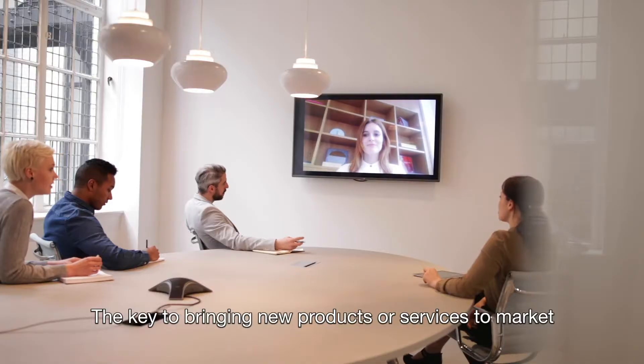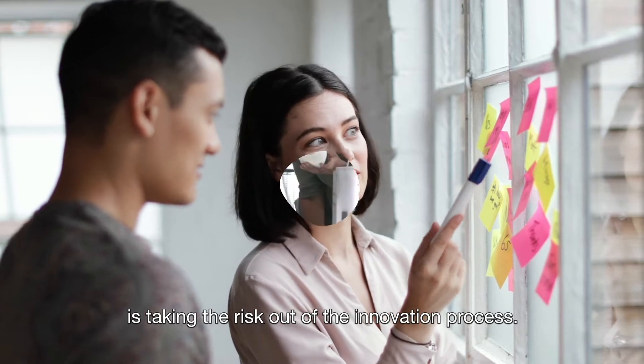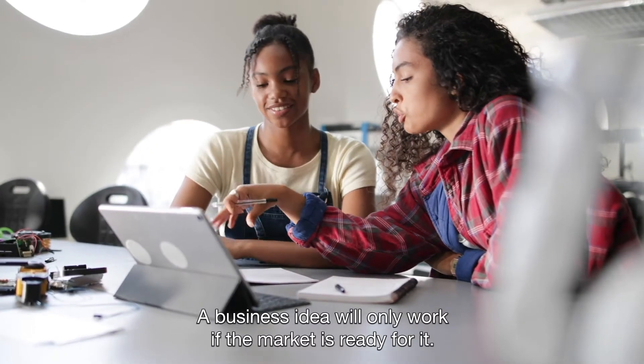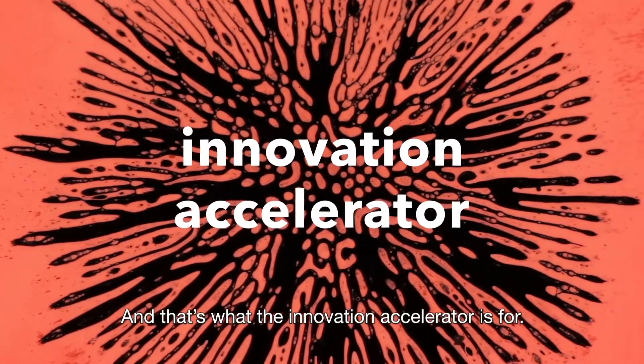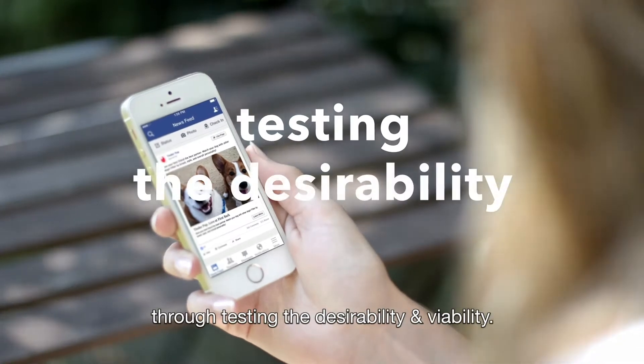The key to bringing new products or services to market is taking the risk out of the innovation process. A business idea will only work if the market is ready for it. And that's what the Innovation Accelerator is for — it lets you determine market readiness through testing the desirability and viability.